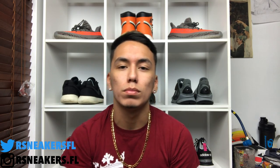Anyway, don't forget to leave a comment below, let me know if you have any questions or if I missed anything. If you enjoyed this video give it a thumbs up, don't forget to subscribe, stay woke — sneaker signing out, peace.